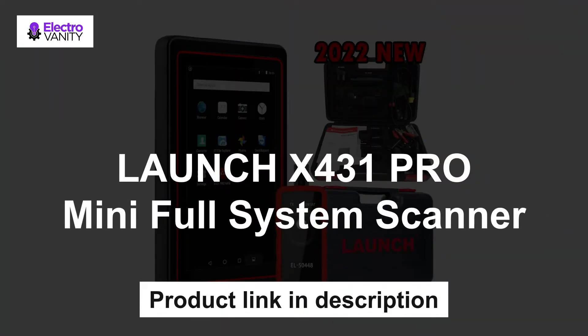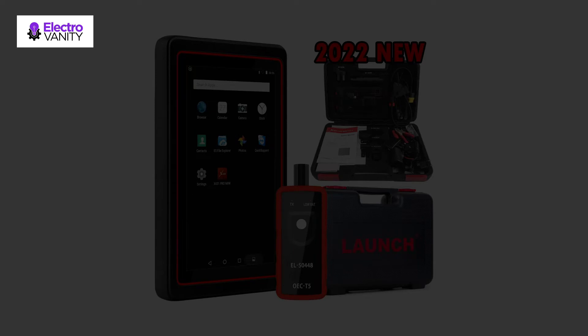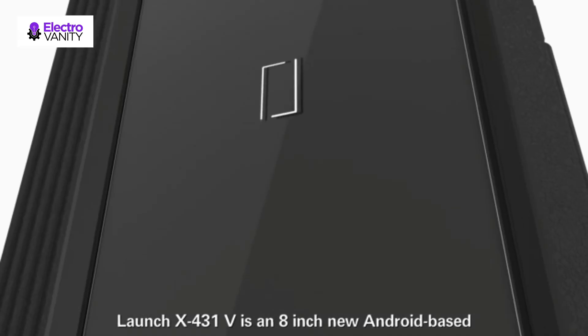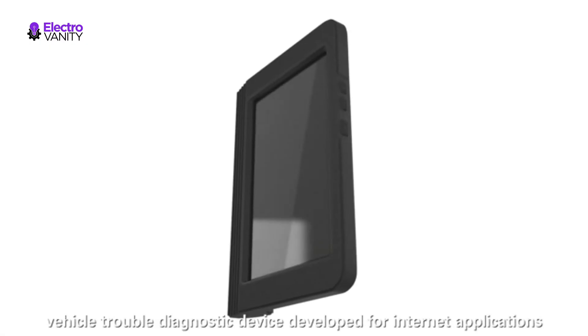The fourth one is the Launch X431 Pro Mini Full System Scanner. This scanner adds OE-level features such as settings and changeover modification for BMW, offline coding, customization, and personalization for worldwide vehicles, with coverage continuing to grow. It is a powerful full-systems automotive scan tool.